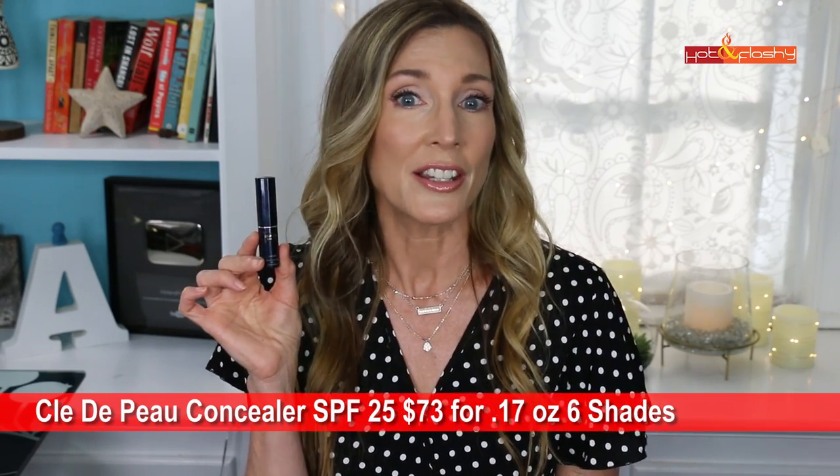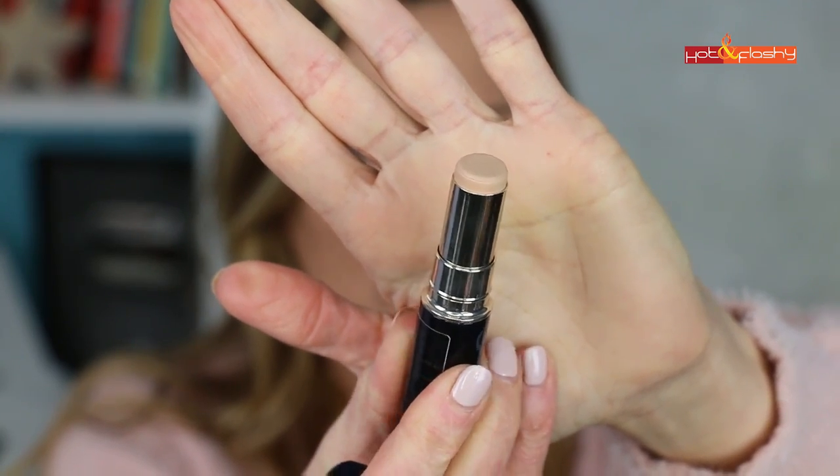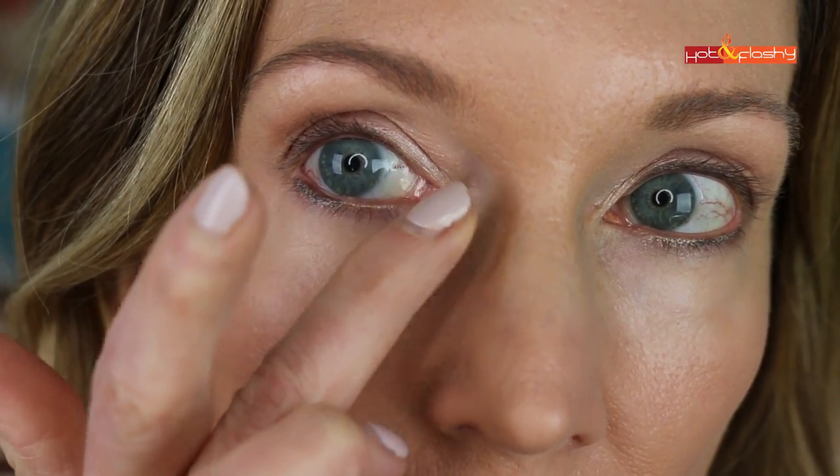Next up is the Clé de Peau concealer SPF 25 at $73 for 0.17 ounces, in 6 shades — I got it in Beige. It promises long-lasting full coverage with SPF 25. It's a stick concealer; I used the warmth of my finger to rub the end of the bullet and tapped it underneath my eyes. That worked really well and gave medium coverage on the first pass, built up to full coverage with a second pass. First impression: looks nice, smooth, brightening, good color, and not overly luminous.